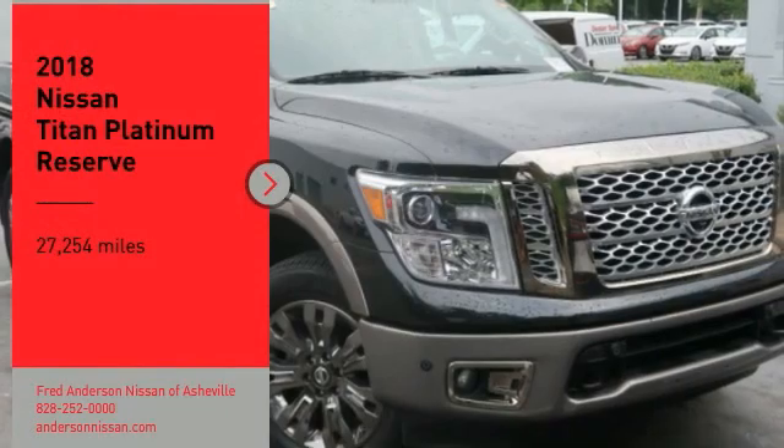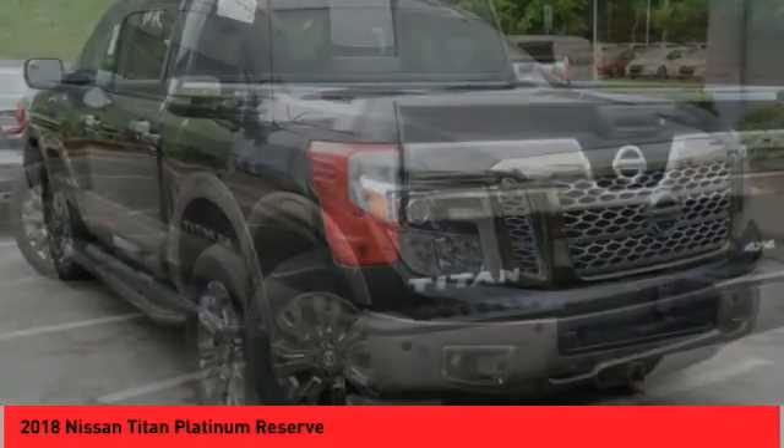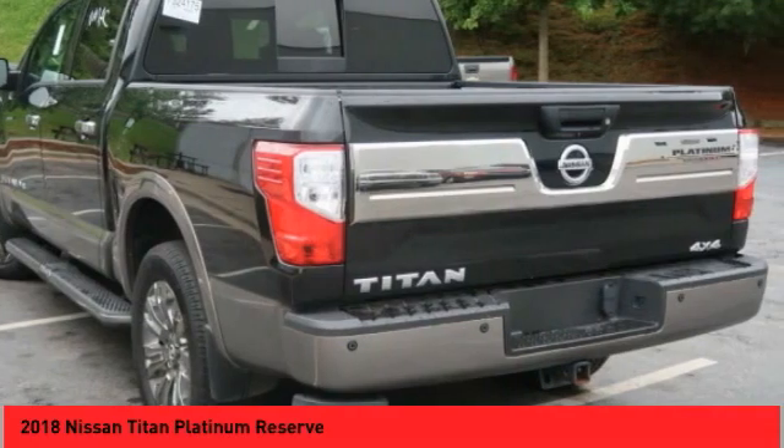Come test drive the 2018 Titan. The Titan houses the Endurance V8 engine, the largest standard truck engine in its class.